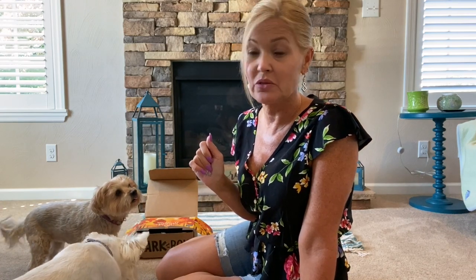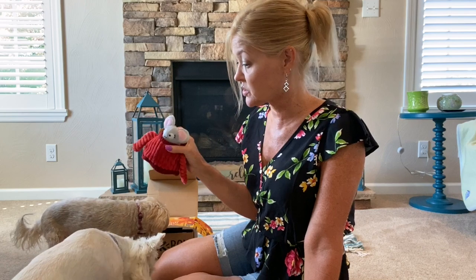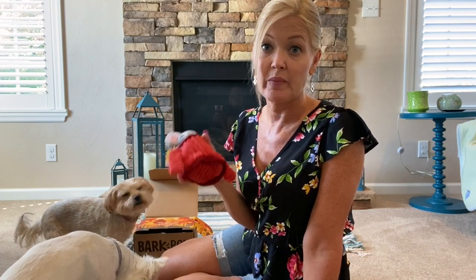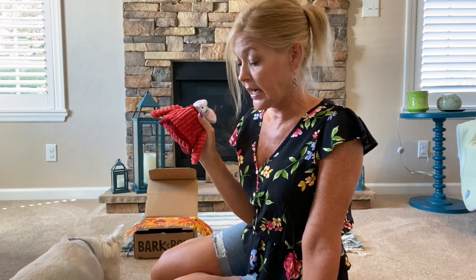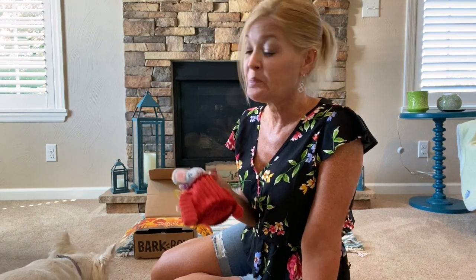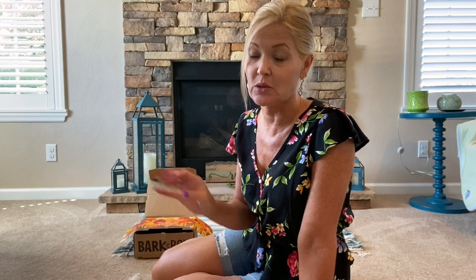So that's a wrap on BarkBox! Did you guys like this one? I thought this was cute for fall. I'll put all the information down below in case you want to give BarkBox a try. My puppies love it — they have not destroyed any of their toys yet. Wyatt does like to break squeakers but most of them have withstood him. They play with these toys all the time; Zena not as much as Wyatt but she still plays with them.